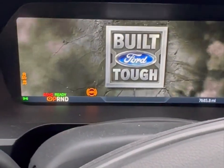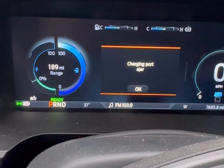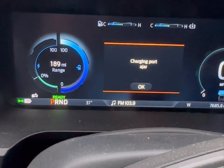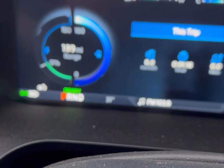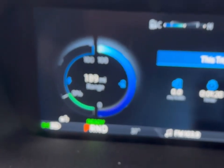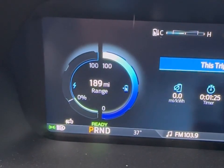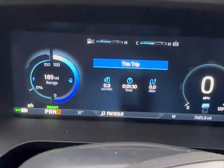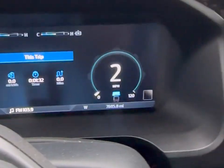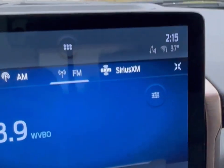I just got in the truck. I'm going to start it up here. As you can see, my charging port was ajar — I fixed that. So as you can see, I have 100% charge at 189 mile range. I've been driving this in cold conditions for quite a few weeks now. You can see we've got 37 degrees.